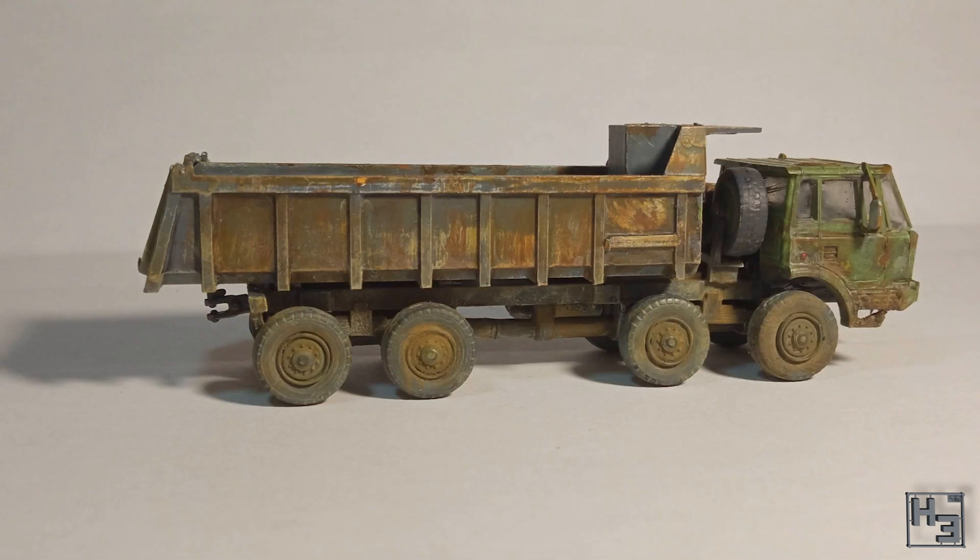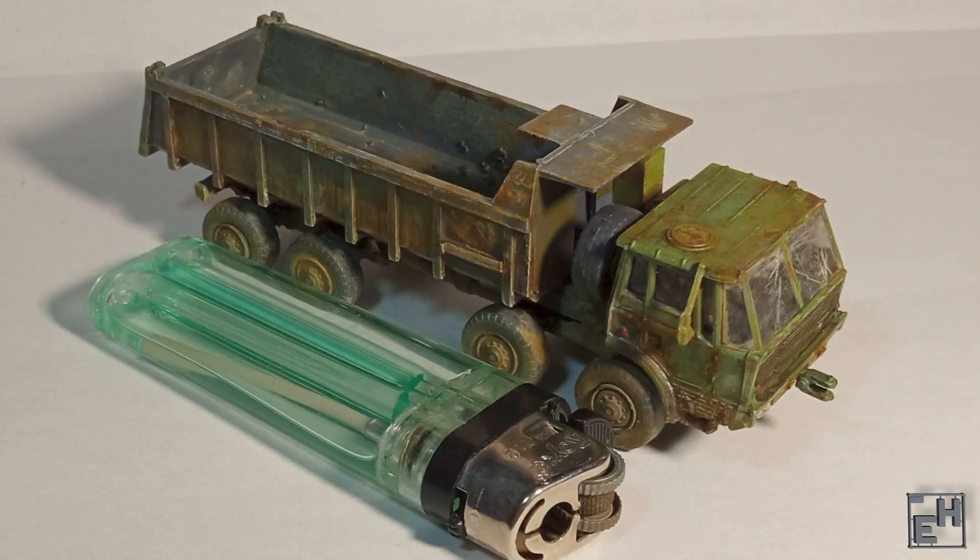Peterenko persisted and pushed through and got the model done. And while they are not the happiest with it and say it doesn't deserve a diorama, I don't think it's that bad and I think you did a pretty good job with what you had.